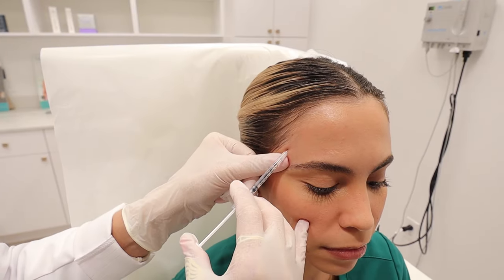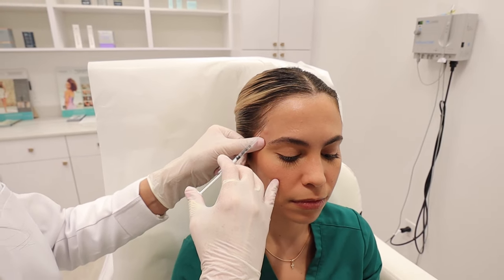She also gets headaches from her TMJ, so we'll inject about four units here in the temporal area.